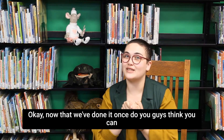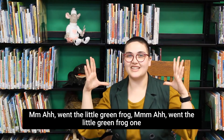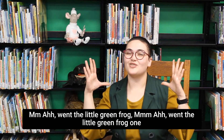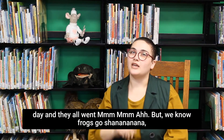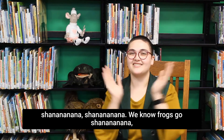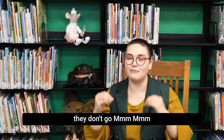Now that we've done it once, do you guys think you can do it with me? Are you ready? Mm-ah went the little green frog one day. Mm-ah went the little green frog. Mm-ah went the little green frog one day, and they all went mm, mm, ah. But we know frogs go sha-na-na-na-na, sha-na-na-na-na, sha-na-na-na-na. We know frogs go sha-na-na-na-na — they don't go mm, mm, ah.